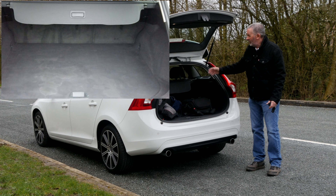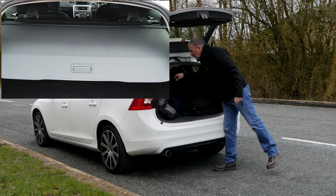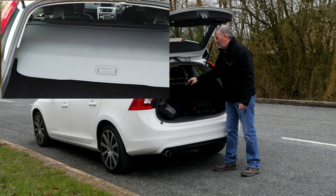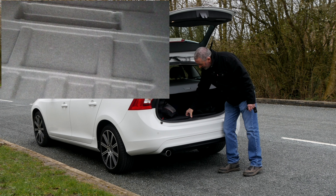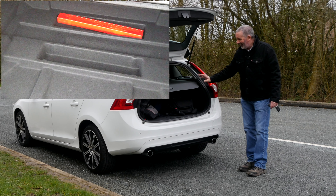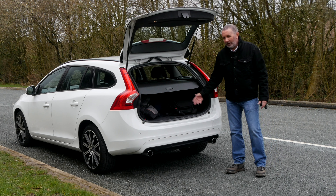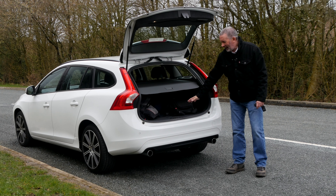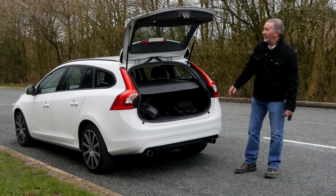Electric boot release, and we've also got the integrated rear spoiler at the top there. 60/40 split rear folding seats. We've got a load blind and a little bit of space underneath. It's beautiful and lovely and clean. If you've got a dog, a Volvo estate is ideal — nice low loading back. We've also got reversing sensors there and the twin exhaust tips.